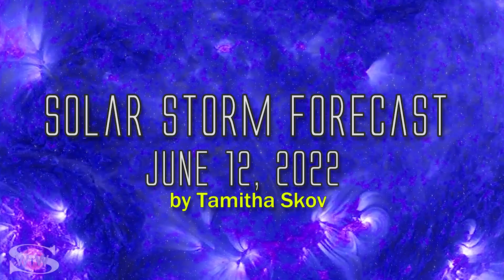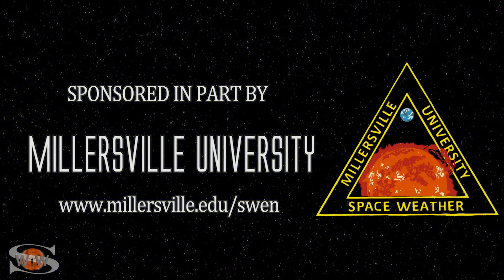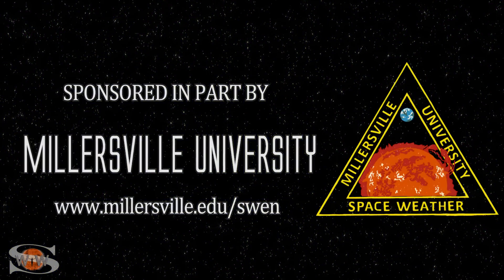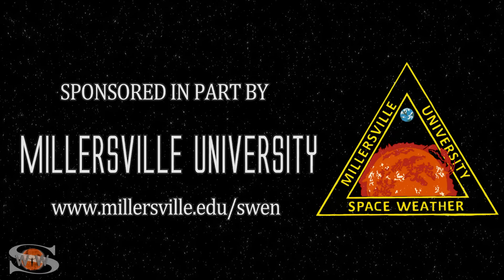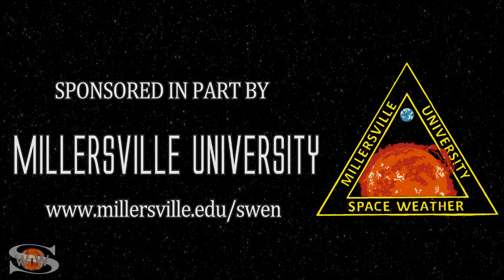We have a coronal hole that's rotating in through the Earth's strike zone, and after a long rest, it looks like big flare players are coming back. Those stories and more in the news this week. This space weather forecast is sponsored in part by Millersville University. Come get certified in broadcast space weather — visit millersville.edu/swen.